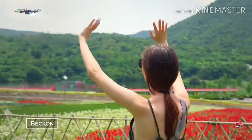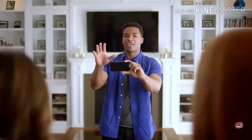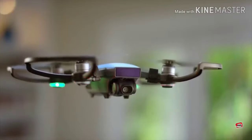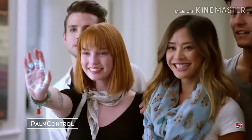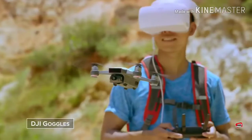It even returns when you call it and lands easily. Can't get everyone in the shot? No problem. Watch as it hovers precisely in place, always at your command. Control it with your hands, remote controller, mobile device, or DJI Goggles.